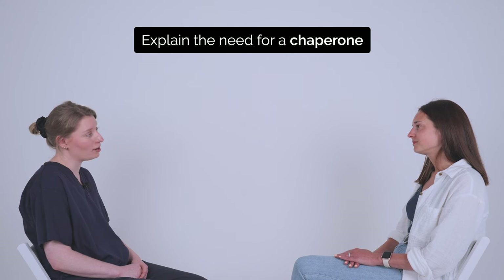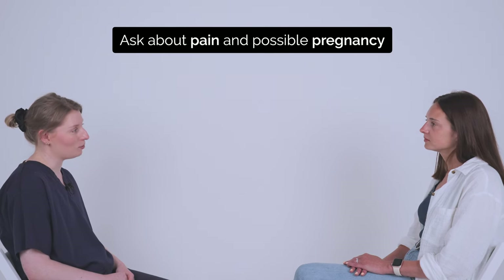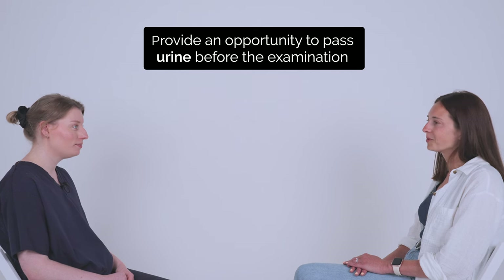Do you have any questions about the examination or the procedure? No. And are you happy for the examination to go ahead? Yes. I just have a few questions to ask before we start. Do you have any pain anywhere? No. Is there any chance that you could be pregnant? No. Would you like to empty your bladder before we begin? No, I'm okay.